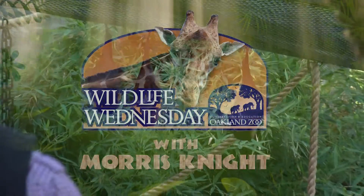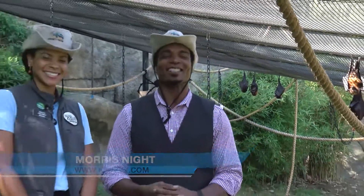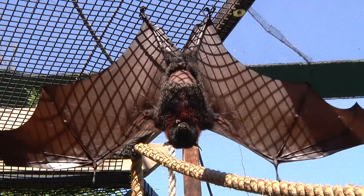It's not every day that you find yourself inside a bat enclosure, but today we do. This close to Halloween, we're here on location at the Oakland Zoo inside the bat exhibit with Miss Felicia Walker, finding out all about bats — very appropriate this close to Halloween.